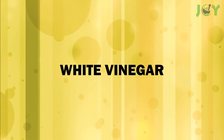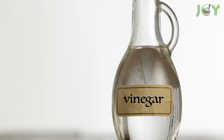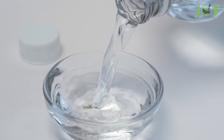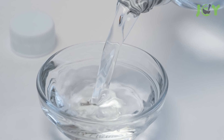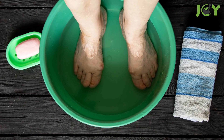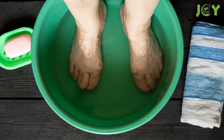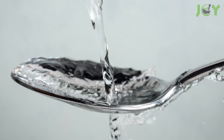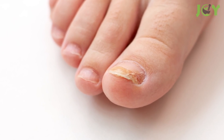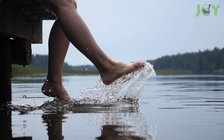Number 9: White Vinegar. White vinegar is one of the cheapest, easiest, and most effective home remedies. It's also acidic, which makes it a great weapon against fungus. You can soak your nails in a mixture of 1 part white vinegar and 2 parts warm water, or you can use straight white vinegar by applying it directly to your nails for 15 minutes every couple of days until the infection is gone.